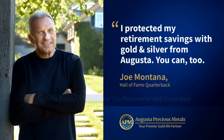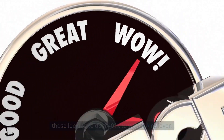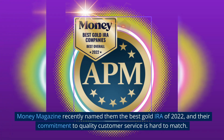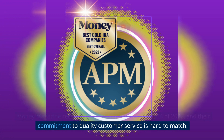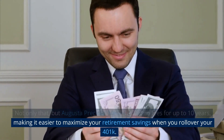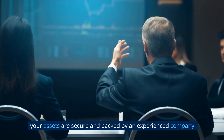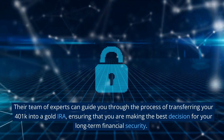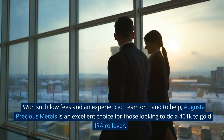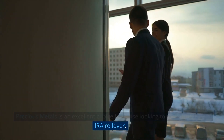Augusta Precious Metals is our top recommended custodian for those looking to do a 401k to gold IRA rollover. Augusta has an excellent reputation with no Better Business Bureau (BBB) complaints. Money Magazine recently named them the best gold IRA of 2022, and their commitment to quality customer service is hard to match. Augusta Precious Metals offers no fees for up to 10 years, making it easier to maximize your retirement savings when you roll over your 401k. Their team of experts can guide you through the process of transferring your 401k into a gold IRA, ensuring that you are making the best decision for your long-term financial security.